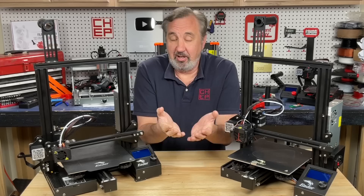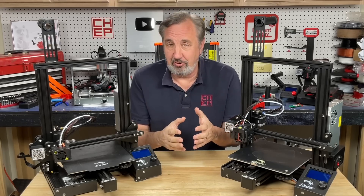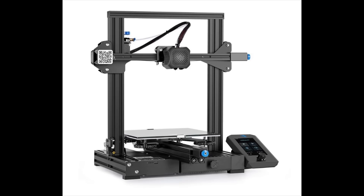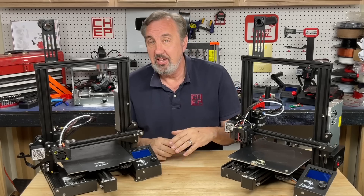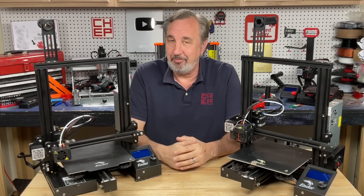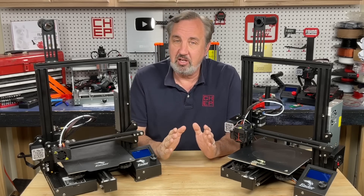Now, of course, some will say which Ender 3, because there's been a lot of evolution. There's the Ender 3, Ender 3 Pro, Ender 3 V2, Ender 3 Neo, Ender 3 Neo Plus, Ender 3 Max. Creality kind of made it confusing. But I'm talking about the basic Ender 3.